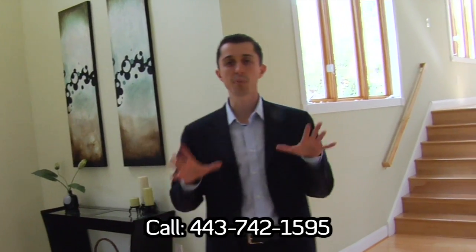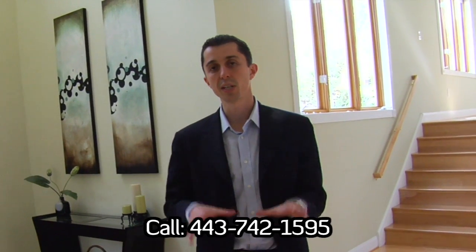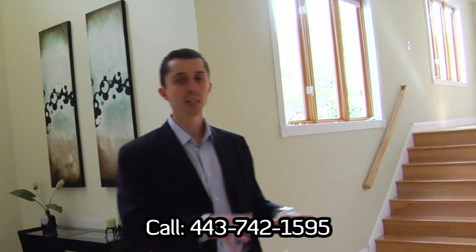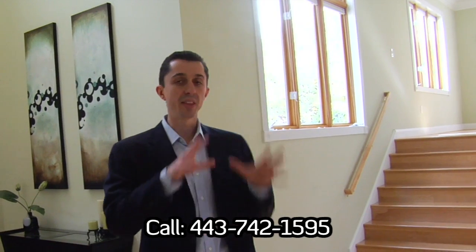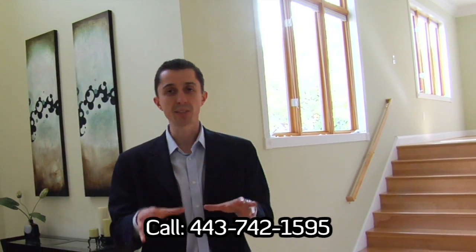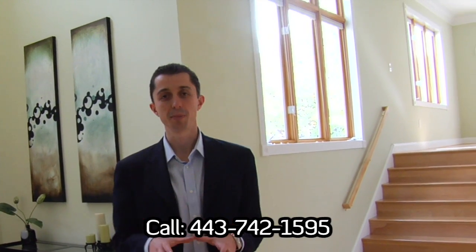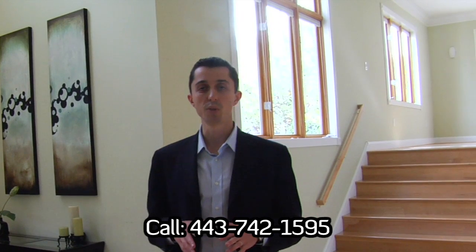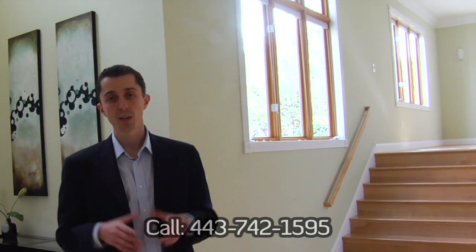Folks, this is a one-of-a-kind property — much more than just a home. The effort and thought put into it make it more of a lifestyle. You can enjoy yourself here with your friends, go on the deck, have a barbecue, and then when everybody leaves, go upstairs and relax in the beautiful master bathroom and bedroom with its own fireplace. If you have any questions, do not hesitate to contact me at 443-742-1595. For more information in written format, please visit www.springvalleyroad.info. Thank you for visiting with us and we hope to hear from you soon.